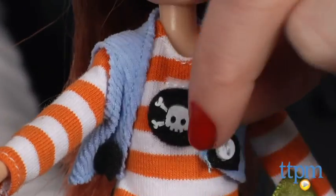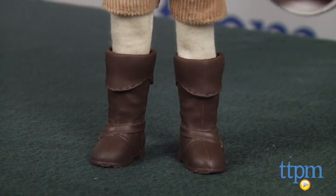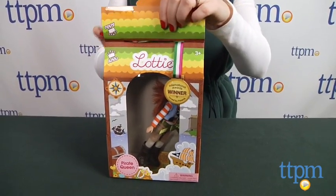Some of the dolls come with Velcro patches that can be mixed and matched among the dolls. These dolls also have moveable joints for poseable play and flat feet so that the dolls stand on their own. The packaging for each doll can be reused and has a carry handle.